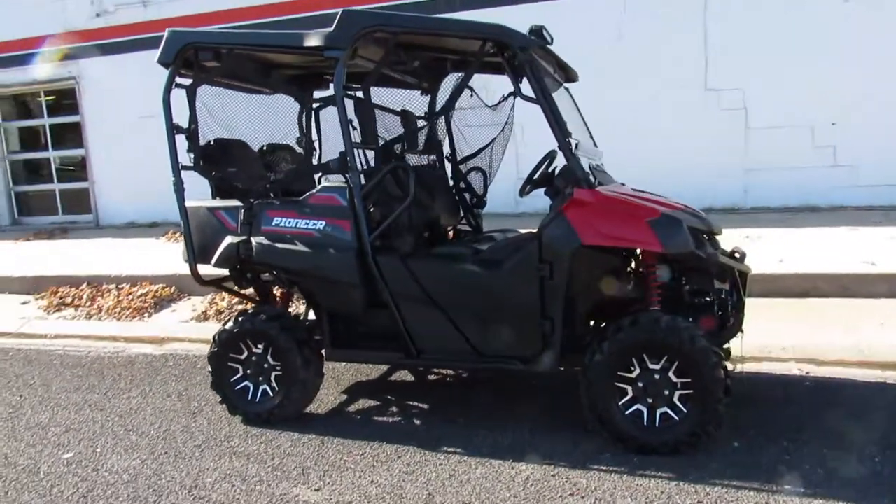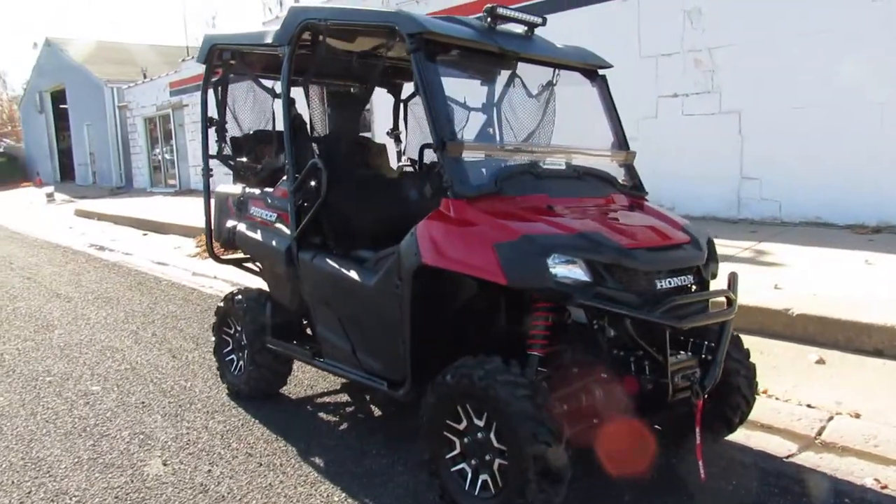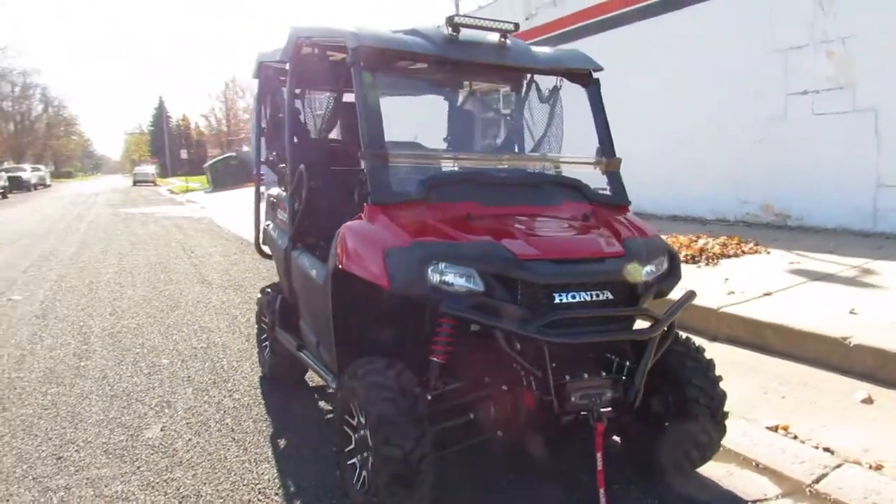Hey guys, ApprovalPowerSports.com. I know there's a lot of people out there looking for a side by side. I know they've been tough to get. We just got this one in.